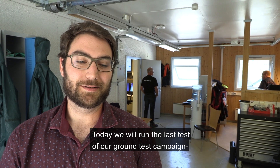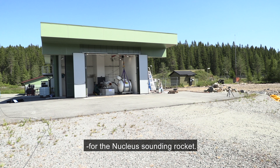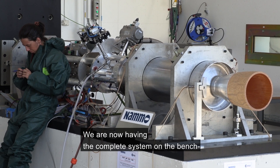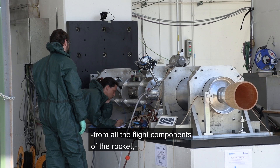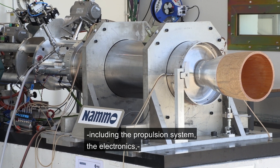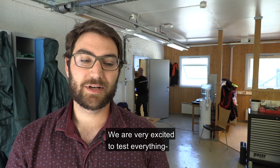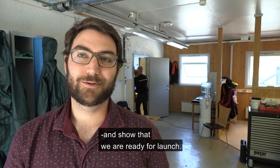Today we will run the last test of our ground test campaign for the Nucleus sounding rocket. We now have the complete system on the bench — all the flight components of the rocket, including the propulsion system and the electronics — and we've also used all the controls and procedures as we would at the launch site. We are very excited to test everything and show we are ready for launch.